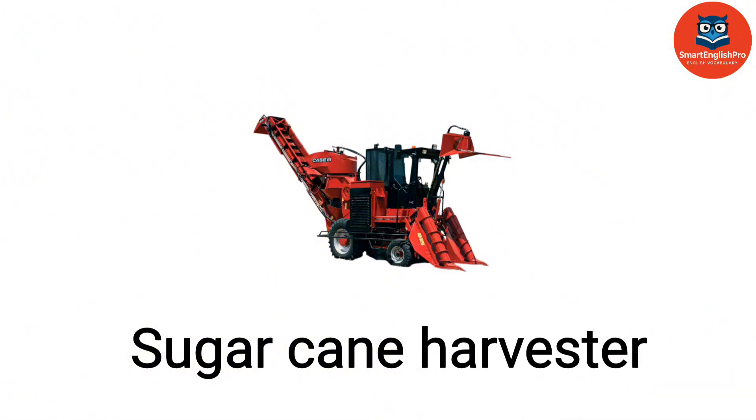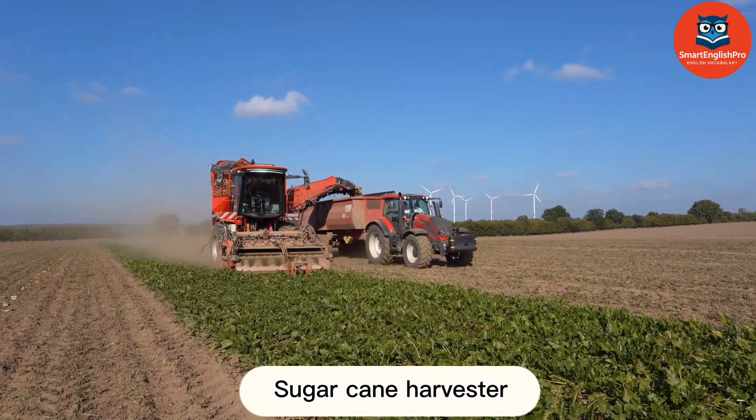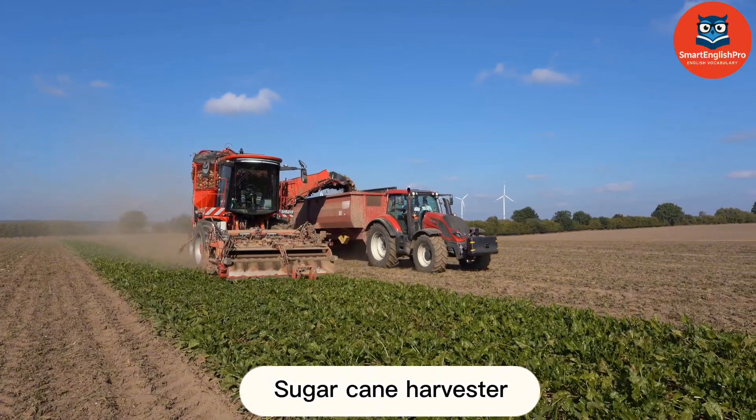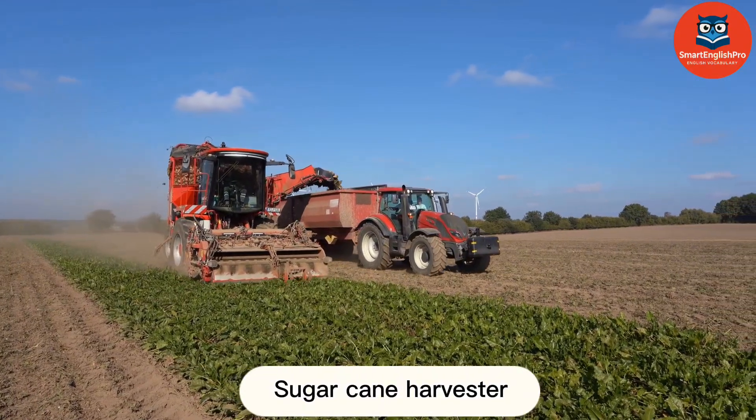Sugarcane Harvester. This is a sugarcane harvester. It cuts and strips sugarcane quickly and efficiently.